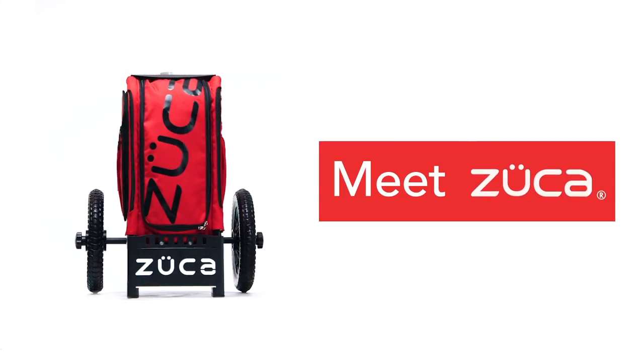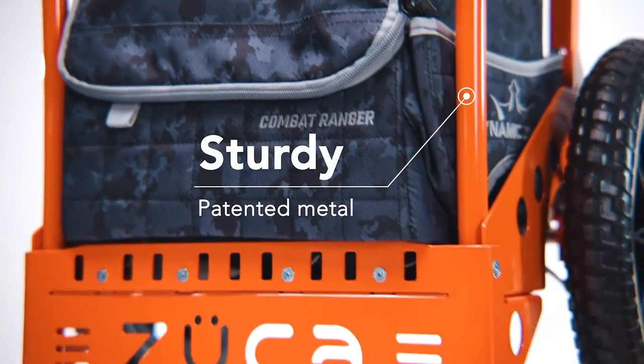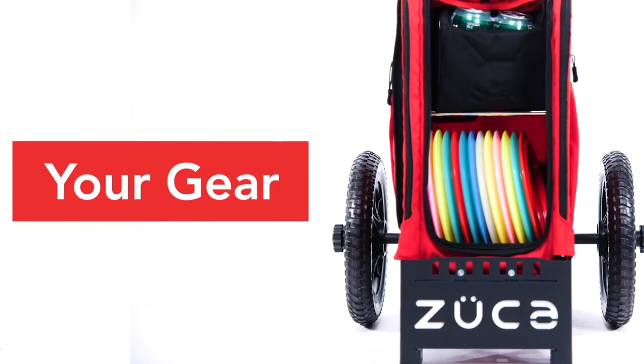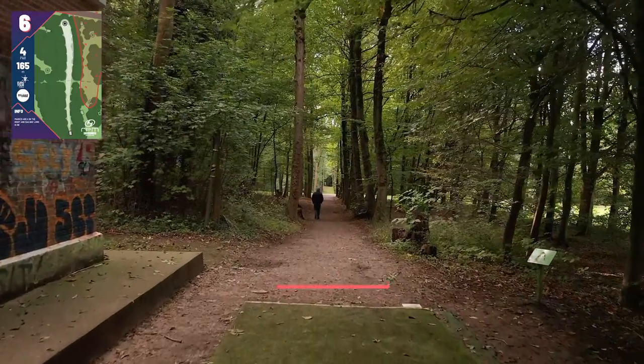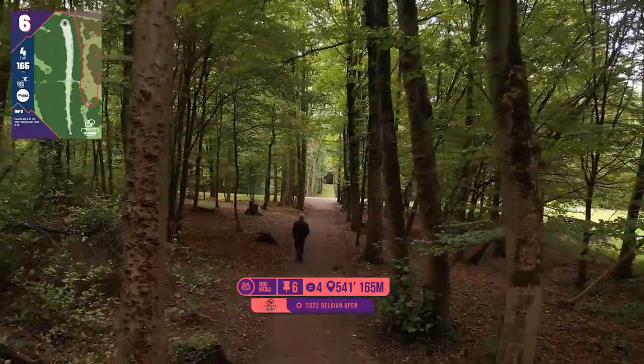Maria with the nice par, and Laura tapping in the bogey after going OB. Big thanks to Zuka for their support of this coverage — support them and get yourself some of their great products.